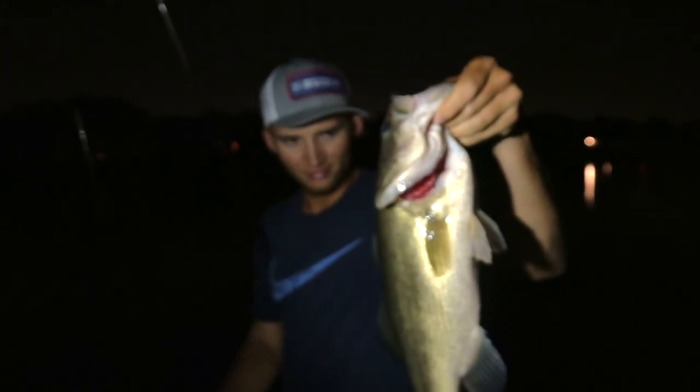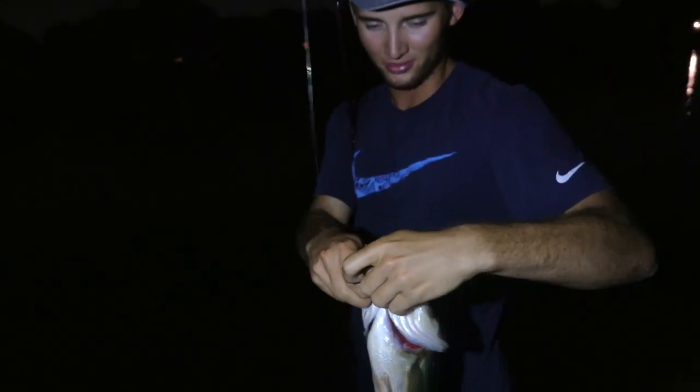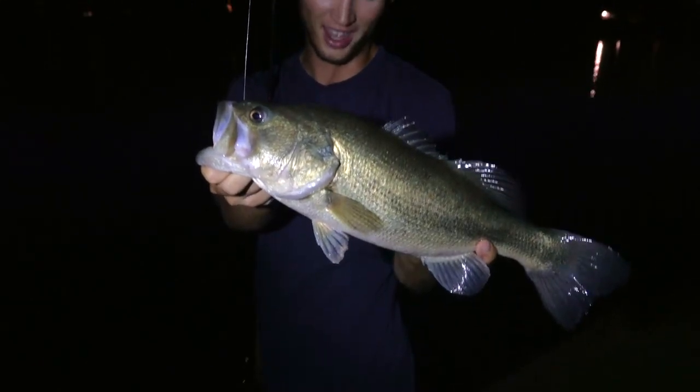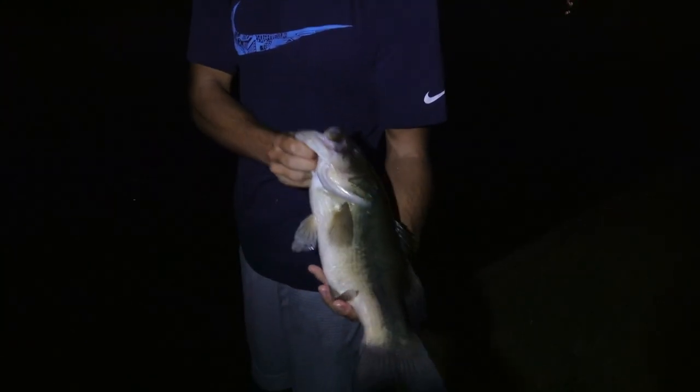Accidental bass — nice one, not what we came here to catch. He had a piece of cut shad and that was not expected. Let's get the release on it. Good bass.